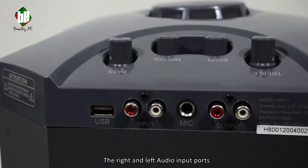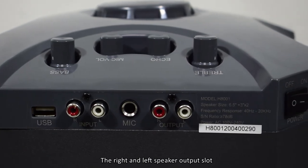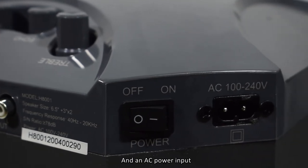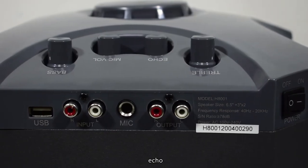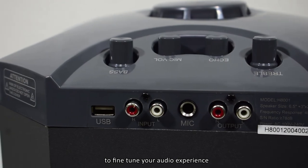At the back we have the USB port, the right and left audio input ports, a mic port, and the right and left speaker output slots. To the side we have the power switch and an AC power input. On the control panel we have the treble, echo, mic volume, and bass knobs to fine tune your audio experience.